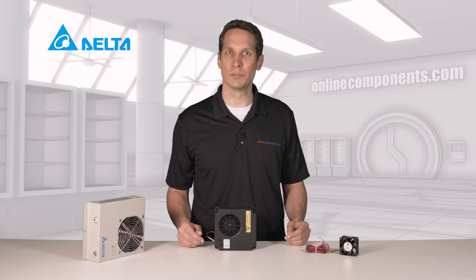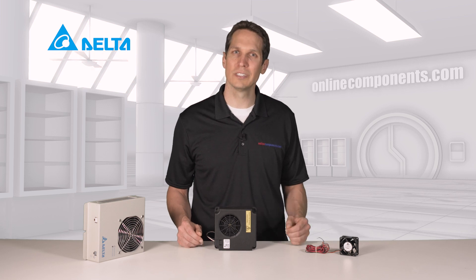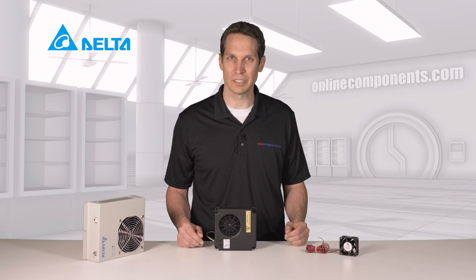To learn more about Delta Group's thermal management products or purchase these parts, go to OnlineComponents.com.